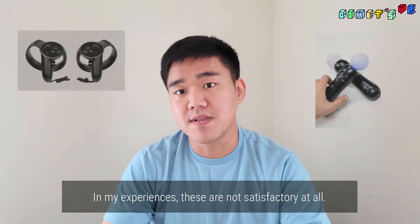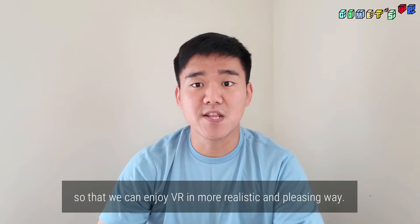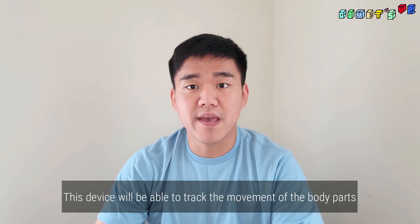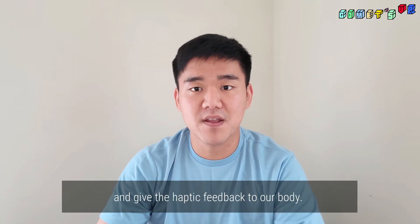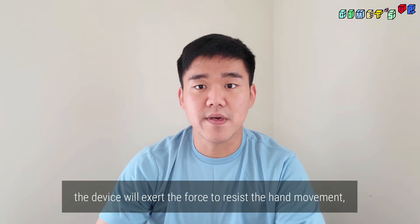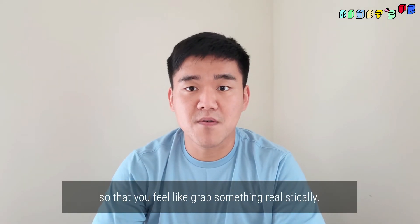In my experience, these controllers are not satisfactory at all. I want to make a hardware device that gives us a realistic sense of touch so that we can enjoy VR in a more realistic and pleasing way. This device will be able to track the movement of body parts and give haptic feedback to our body. For example, if you grab something in VR, the device will exert force to resist the hand movement so that you feel like you're grabbing something realistically.